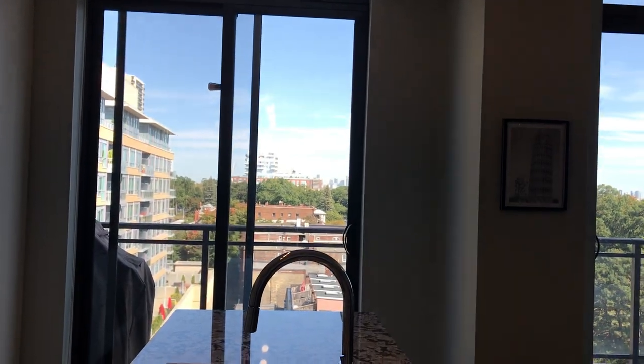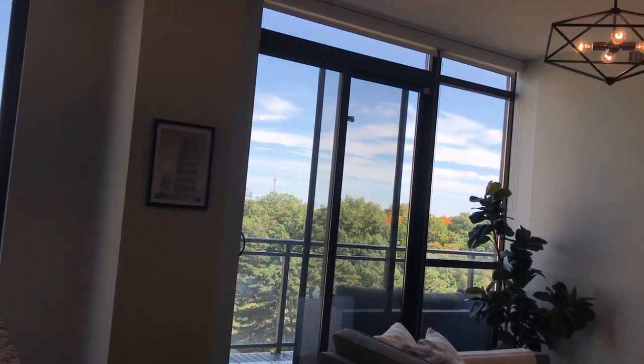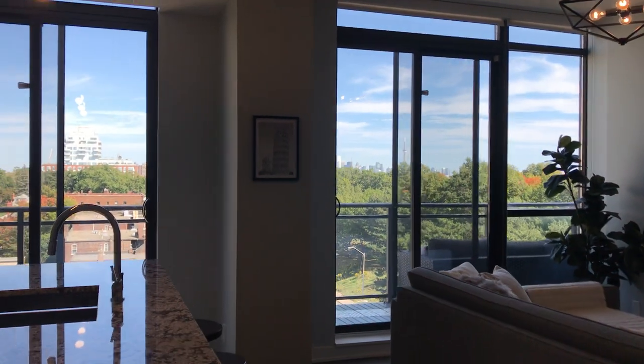It's 915 square feet inside and it has this amazing view. So it's a 200 square foot balcony. I will take you out there later but first of all let me step back.